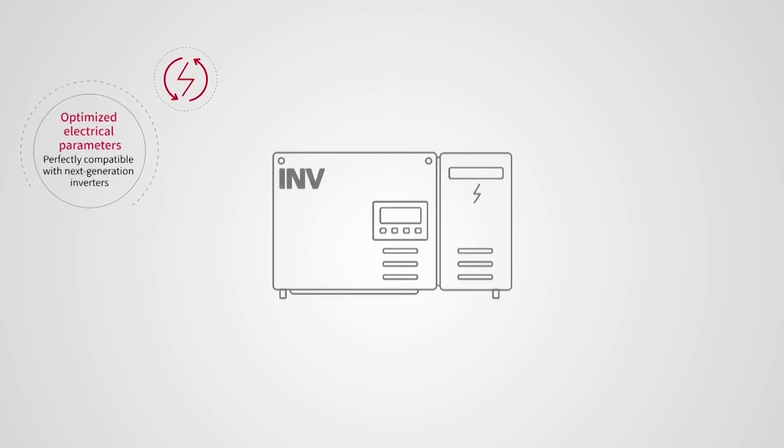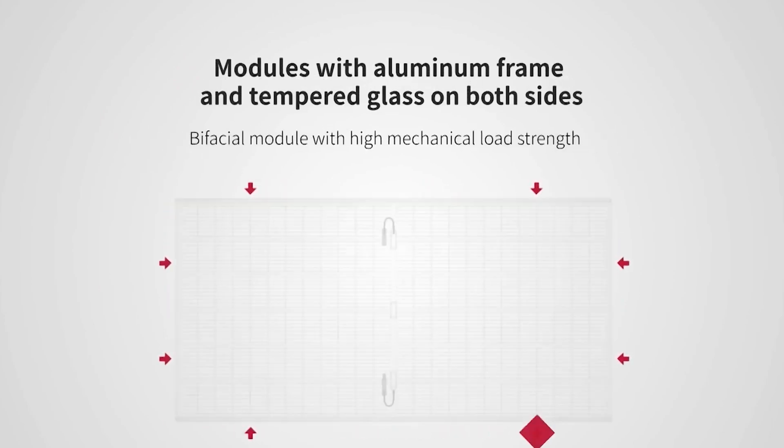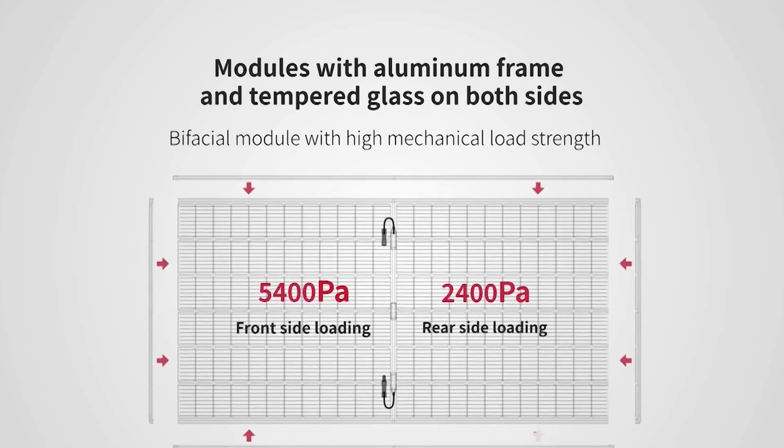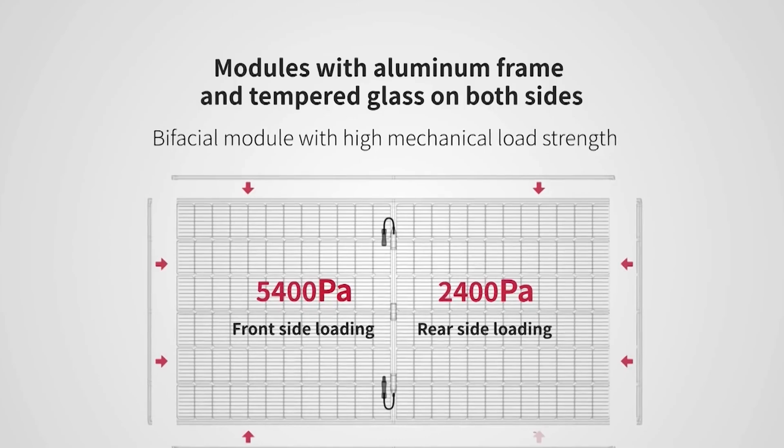The module is well protected with dual heat-strengthened glass and an anodised aluminium frame, ensuring resistance to mechanical stress of up to 5,400 Pa front and 2,400 Pa rear side load.